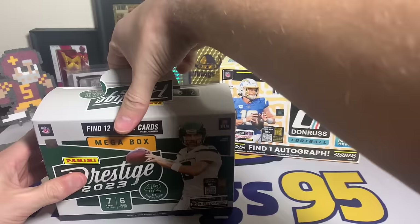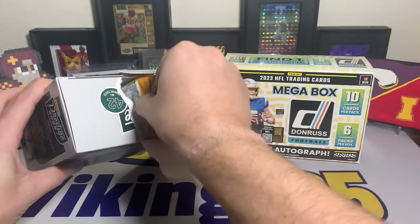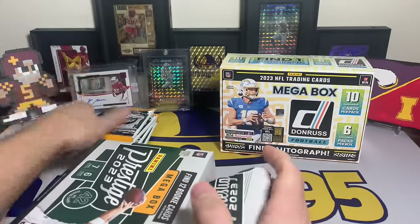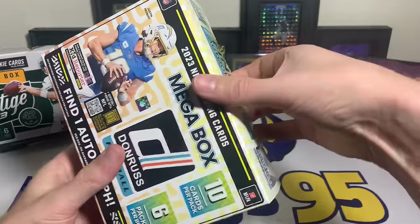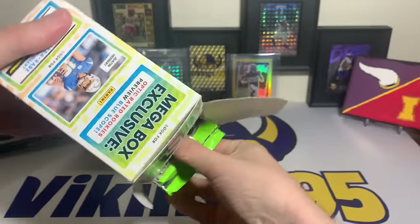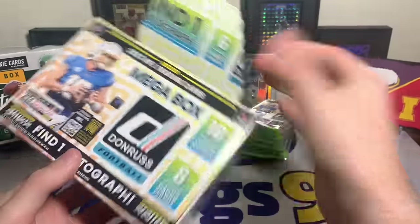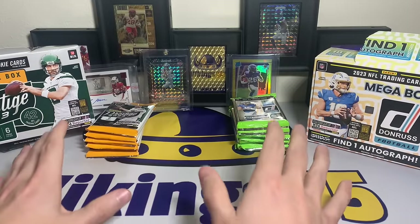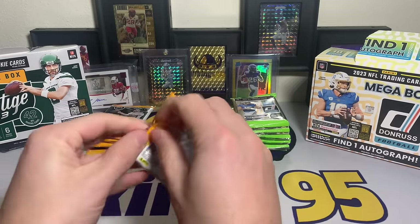Donruss probably has the higher ceiling with the Downtowns, but Prestige has been a ton of fun this year with a lot of case hits to chase. I haven't pulled a single case hit out of all the boxes I've opened, but I have pulled some really cool autographs. Let's go - Prestige versus Donruss, we're going back and forth.